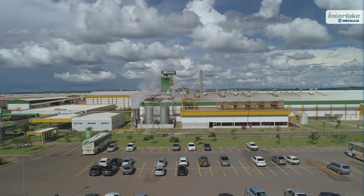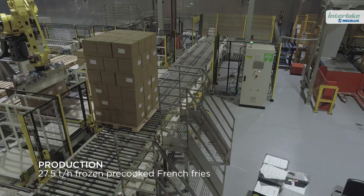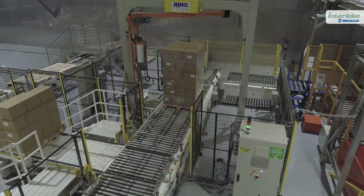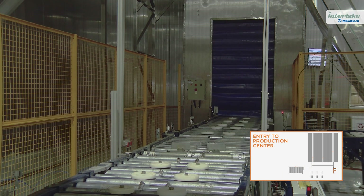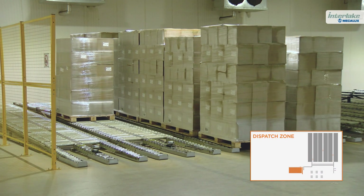BAME Brazil's production center manufactures 27.5 tons per hour of pre-fried potatoes, which requires rigorous control of the goods. When designing the new facility, Mechalux took into account the entire pallet management process from the time the pallets leave production and are stored until they are moved to the dispatch zone.